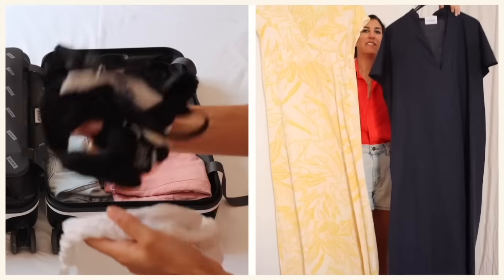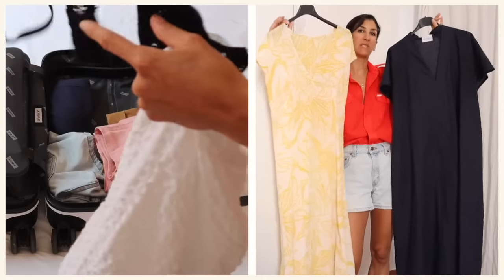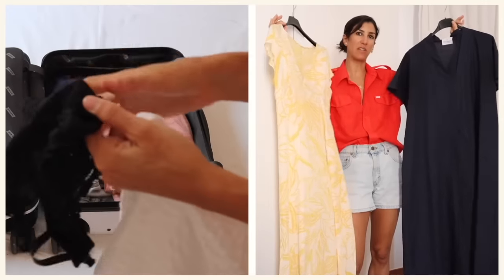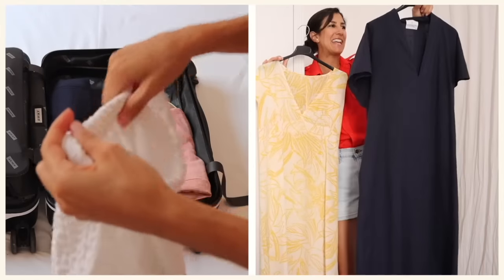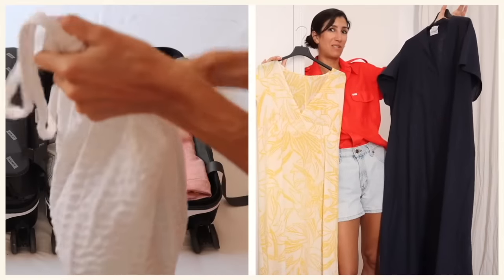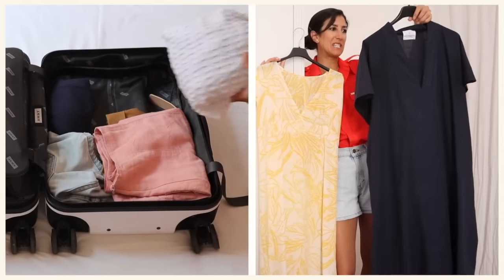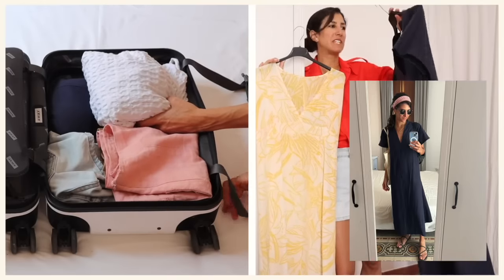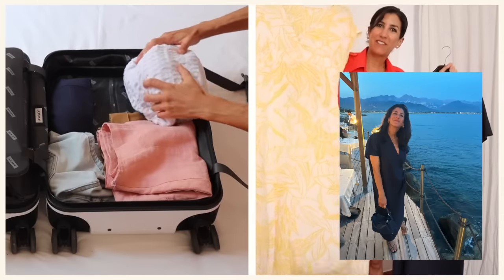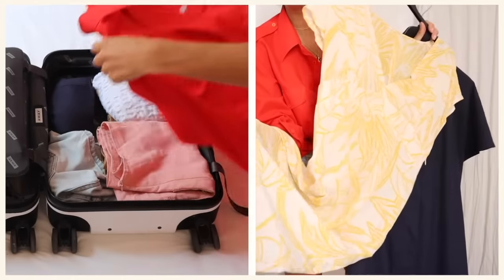I brought two dresses of a very identical silhouette — which is not normal for me. Normally I like to vary both silhouette, color, and everything. This one is a gorgeous navy linen — actually my neighbor's dress. She's babysitting Apollo right now and at the last minute told me to throw it in my suitcase. It's the most gorgeous lightweight linen, looks fantastic dressed up or down. I also have this dress — a completely different fabric and vibe, completely different print, but both can be dressed up or down so easily.